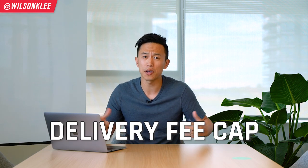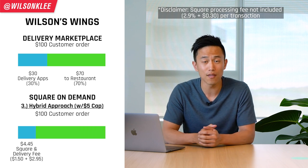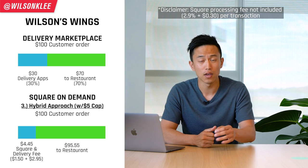The third option is a hybrid of both — you can cap your delivery fee to make your customers feel better. For example, you tell customers they only pay $5 and you subsidize the rest. So Wilson's Wings gets a $100 order, $1.50 goes to Square Online, and you pay $2.95 out of pocket, leaving you with $95.55 for labor, rent, and cost of goods sold. This model lets you get creative — you can waive the delivery fee if someone orders above a certain threshold, like $100, which pushes people to order more, increases your average order value, gives you more margin to cover delivery, and makes everyone happy.